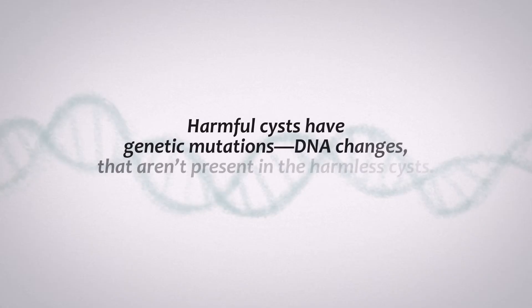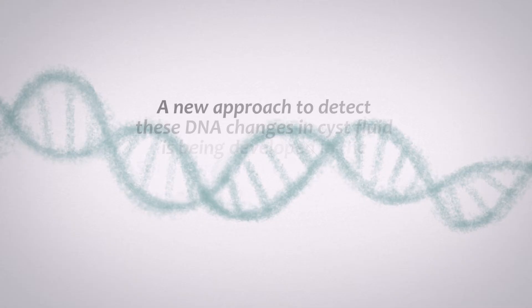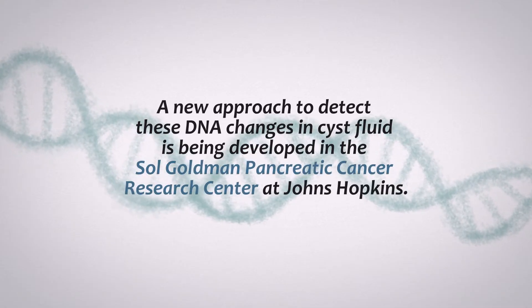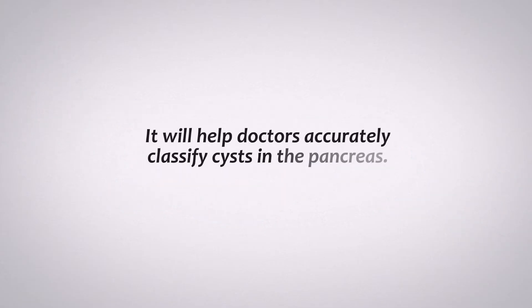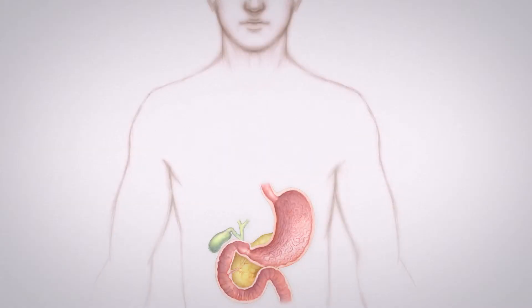Harmful cysts have genetic mutations — DNA changes — that aren't present in the harmless cysts. A new approach to detect these DNA changes in cyst fluid is being developed in the Sol Goldman Pancreatic Cancer Research Center at Johns Hopkins. It will help doctors accurately classify cysts in the pancreas. The patient is first put to sleep by an anesthetist.